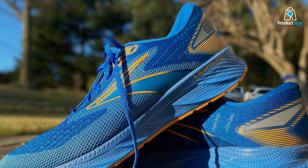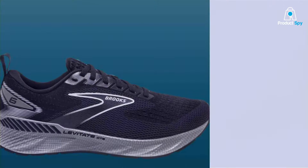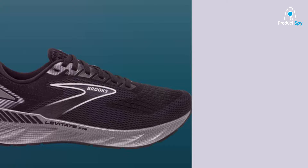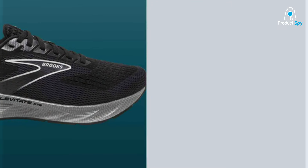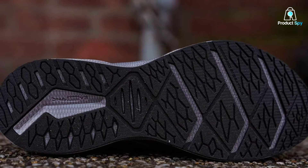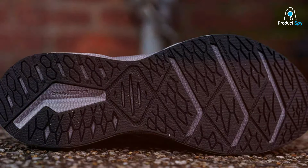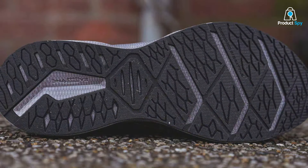What sets the Levitate GTS6 apart is its holistic approach to pronation correction. The integrated GuideRails support system gently steers your feet into alignment, reducing stress on joints and allowing for a smooth, natural running motion. This feature, combined with the responsive cushioning of the DNA AMPLIFY midsole, makes the Levitate GTS6 a fortress of support and comfort.